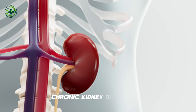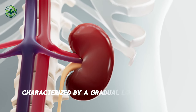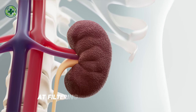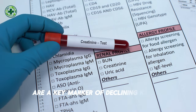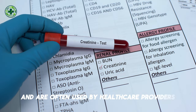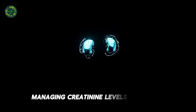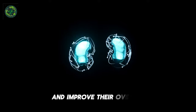Chronic kidney disease, CKD, affects millions of people worldwide and is characterized by a gradual loss of kidney function over time. As the kidneys become less efficient at filtering waste from the blood, patients often experience a variety of symptoms, including fatigue, swelling in the legs and ankles, shortness of breath, and confusion. High creatinine levels are a key marker of declining kidney function and are often used by healthcare providers to monitor the progression of the disease.